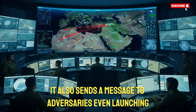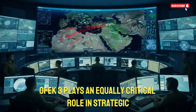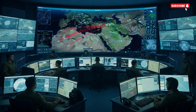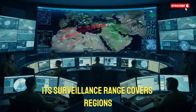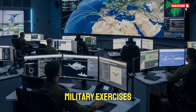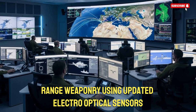It also sends a message to adversaries: even launching the missile may not give them any advantage. OFC-3 plays an equally critical role in strategic operations beyond missile detection. Its surveillance range covers regions far beyond the Middle East, giving Israel insight into distant threats, military exercises, and potential adversaries developing long-range weaponry.